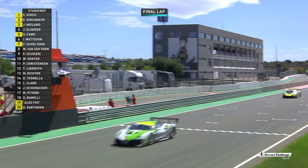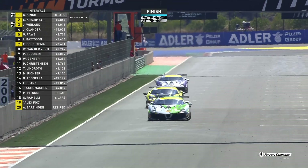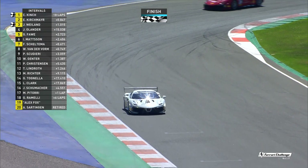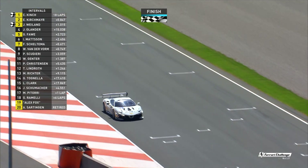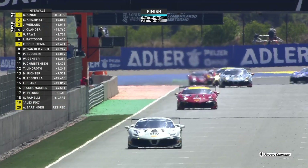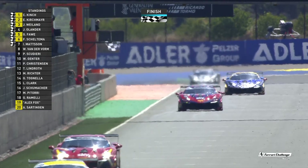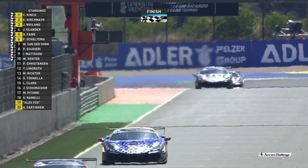It will be to celebrate his second victory of the season as Christian Kinch heads towards the timing beam — he'll break it and he'll get the checkered flag. Kinch wins from Kirschmeier and from Weiland. Here comes Joachim Olander for the AMs — it's going to be Joachim Olander who really hasn't had too much trouble. He goes through to take the checkered flag. Next will be Ingvar Mattsson, but Ingvar Mattsson has got a penalty to come — that will drop him out. So it's Willem van der Form that takes P2, and Paolo Scudieri takes P3.